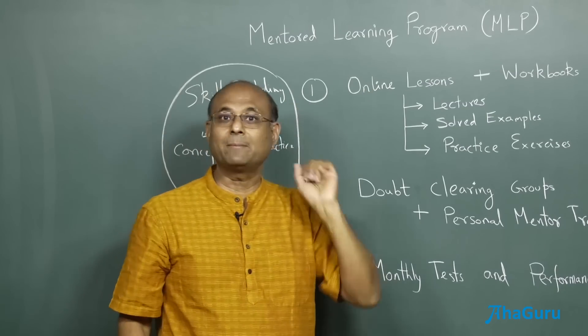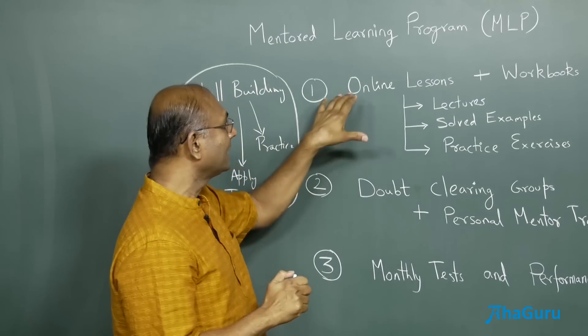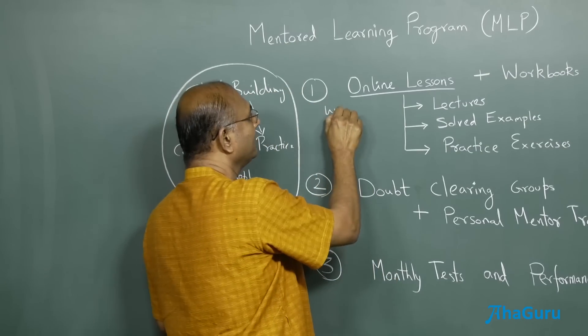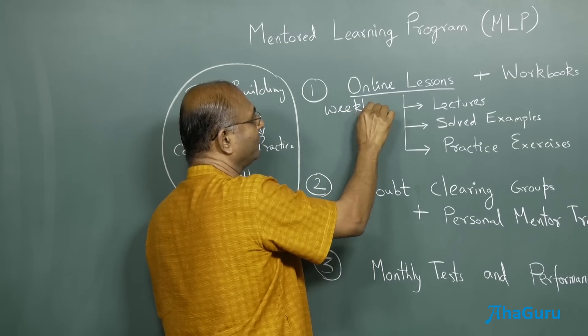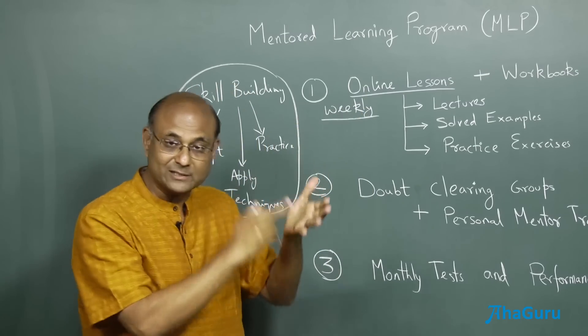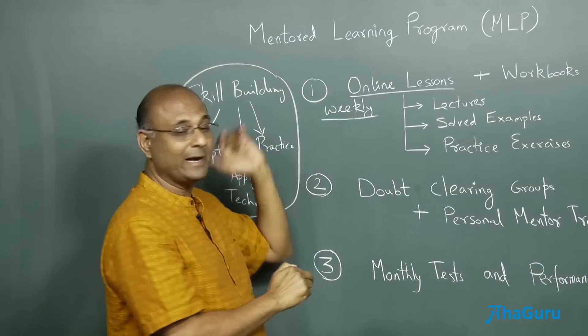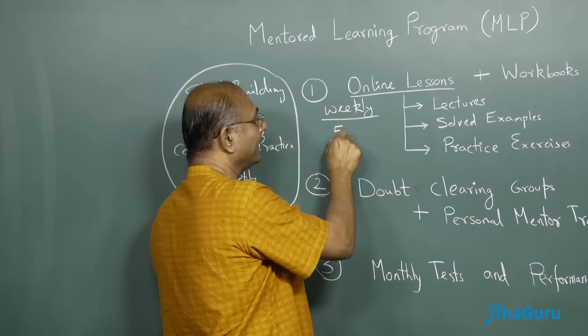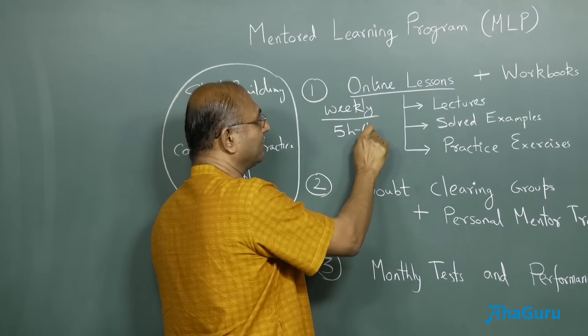So let us look at what the mentored learning course actually has. It has online lessons every week. We will send you an online lesson for each subject. So if you take physics, chemistry and mathematics, you will have one lesson for physics, one for chemistry and one for mathematics. This weekly lesson is going to require something like five to six hours of work.